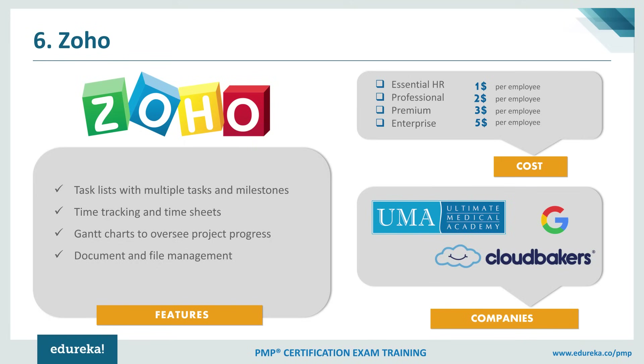At number 6, we have Zoho. Zoho is a free online project management software that lets you make your business projects more productive and finish them within a given timeframe. Using Zoho, you can get in-depth insight with charts and reports while collaborating with your team, clients, vendors, or consultants seamlessly. Zoho divides large, complex projects into small manageable units and schedules recurring tasks and subtasks according to deadlines. Features like Gantt charts, bug trackers, chat reports, and timesheets make Zoho a very competitive tool. Pricing plans include the Essential HR plan at $1 per employee, Professional at $2, Premium at $3, and Enterprise at $5 per employee. Major companies using Zoho CRM include Google and Ultimate Medical Academy.